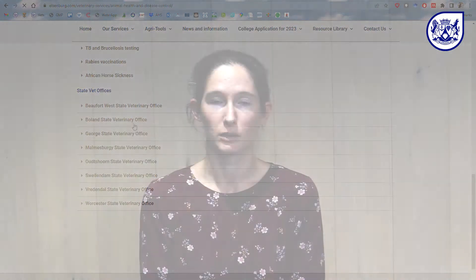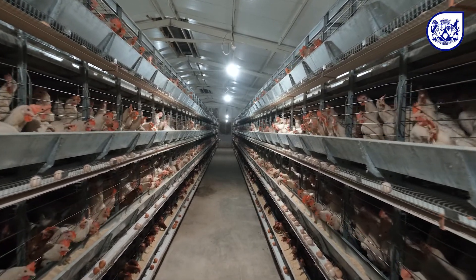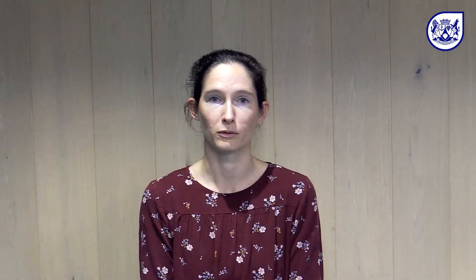Unfortunately, in commercial poultry farms in South Africa the only tool in our toolbox is culling the infected birds as quickly as possible and safely disposing of the carcasses. The aim is to do this before too much virus is produced and before the virus spreads to another part of the farm.